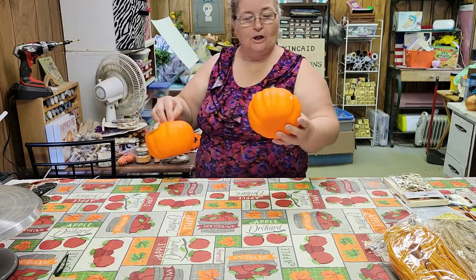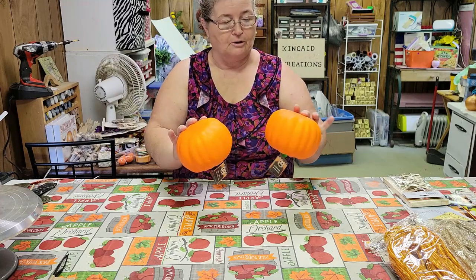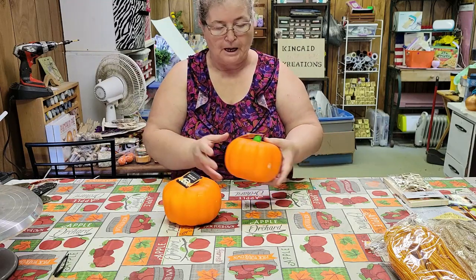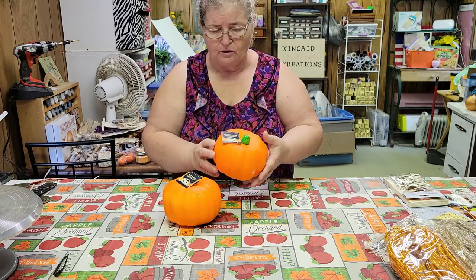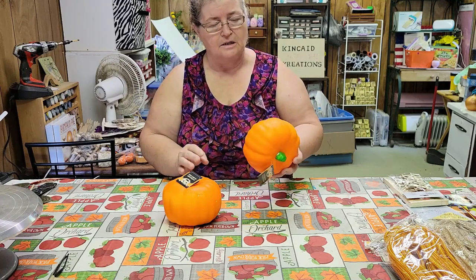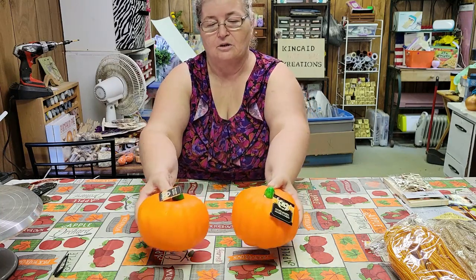I was able to find two of these Carvable Pumpkins, which I have not been able to find up here anywhere. I've seen people paint them, put candles in the top of them, put cloth and ribbons on them. So I thought I'd pick up a couple and see what I can do with them.